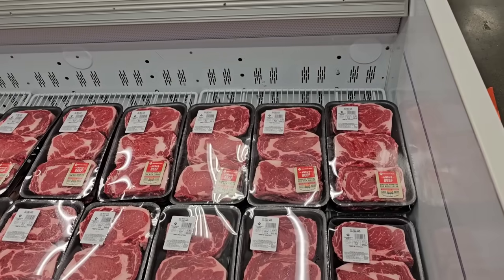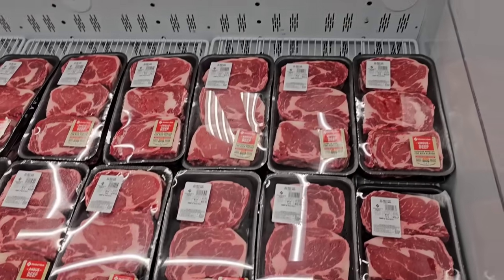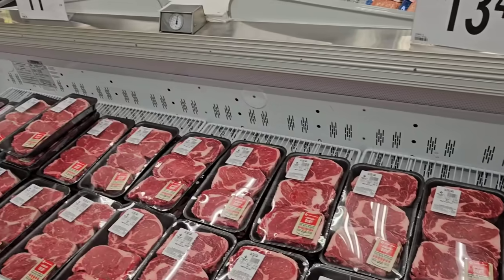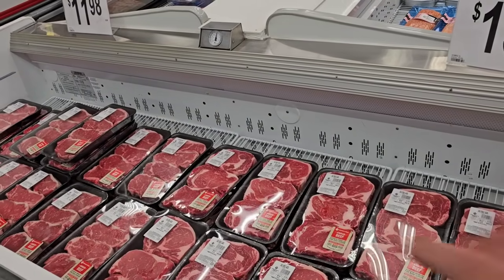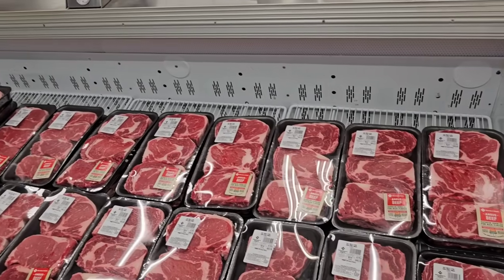As soon as we come into Sam's Club here, moving right to the meat department, we have the ribeye steaks choice. Looks like they got a good amount in here — $13.48 a pound. Then they have the New York strip steaks over here. They look really good as well — $11.98 a pound.